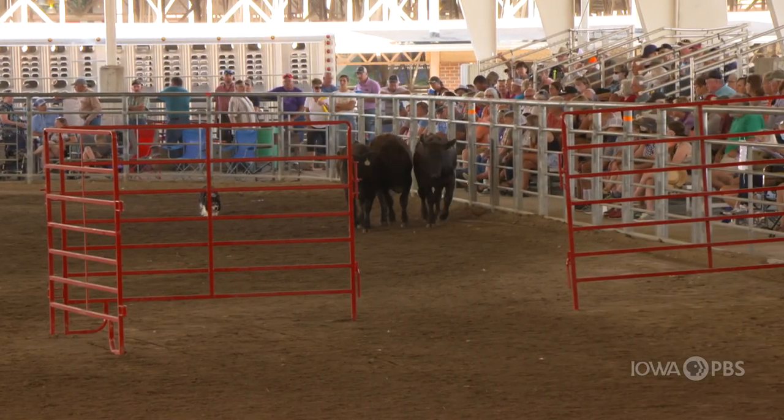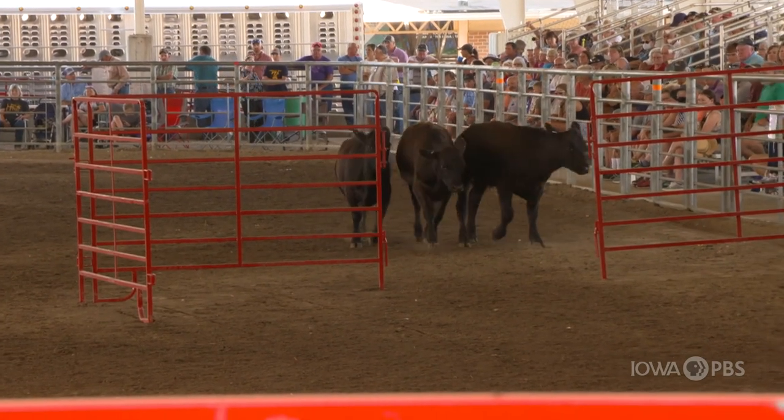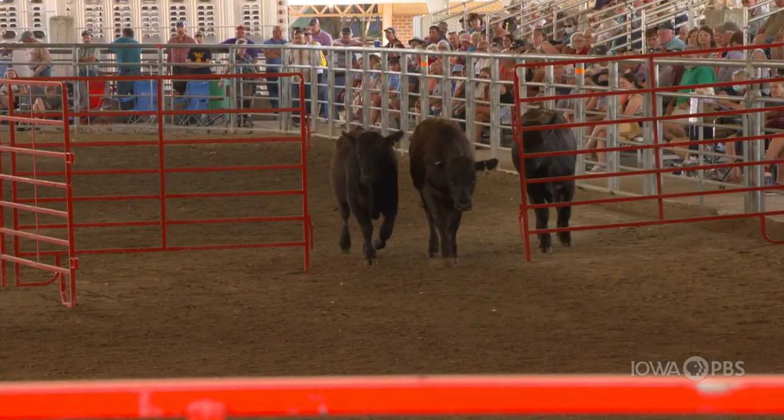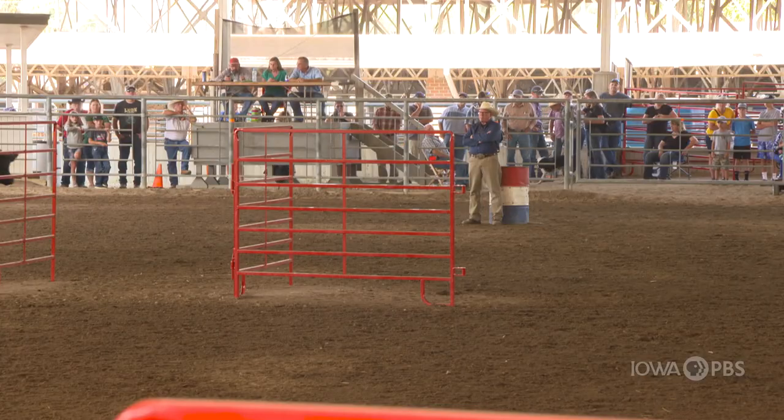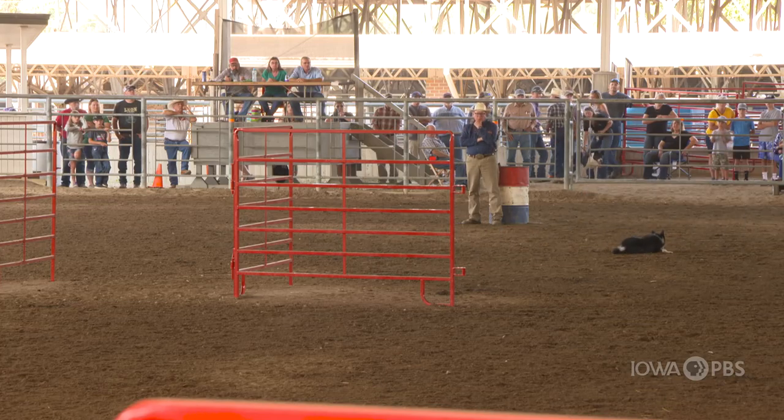But that's after you train them and after your stock are used to the dog. It doesn't matter if it's sheep or cattle — if the dog's fair with the livestock, in other words: 'I'm here, move away from me.' If you let the dog teach the stock that, then you can position the dog to direct the stock in the opposite direction. That's when it really gets nice.